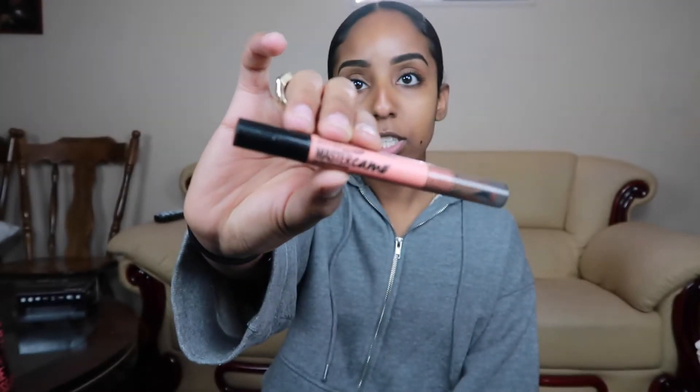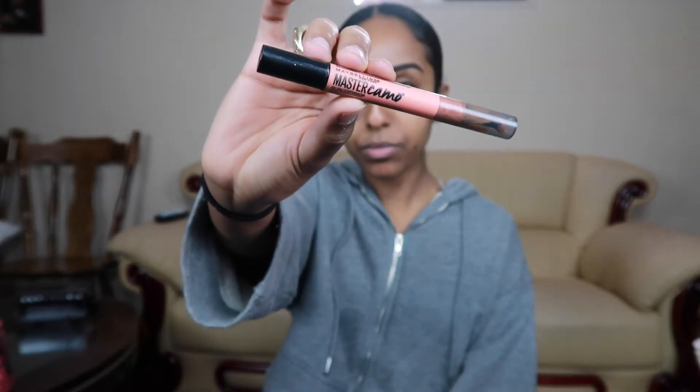I want to start off with the Master Camo by Maybelline. I actually just started using color corrector recently — I never used to use it but it makes a huge difference. You don't have to use color corrector; I've been living without it for a while, so if you feel like you don't need it, more power to you.